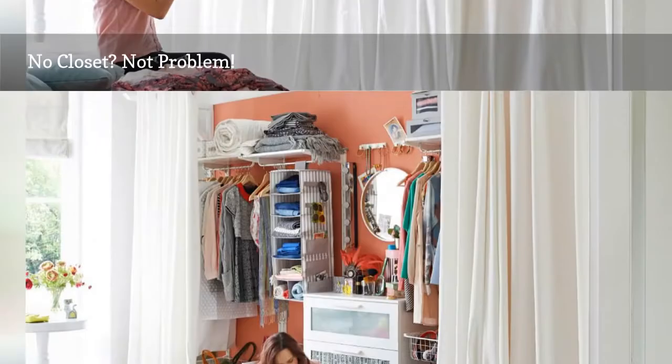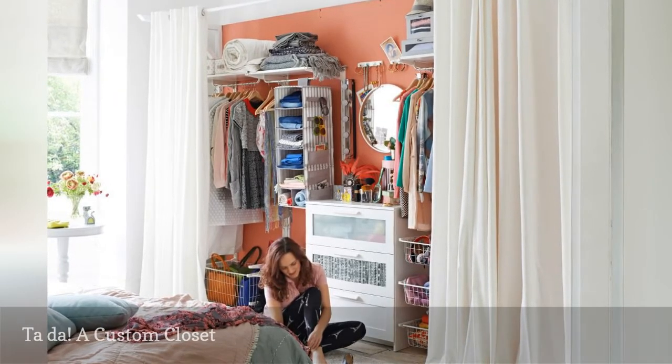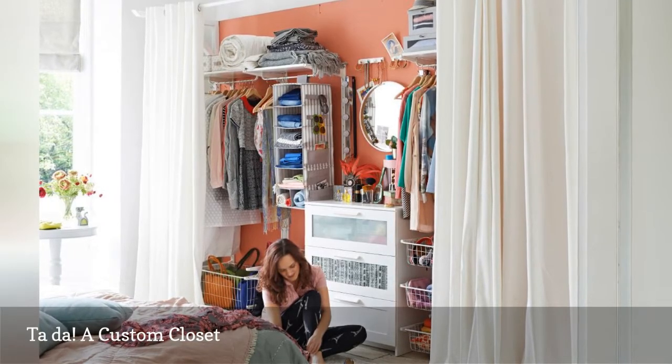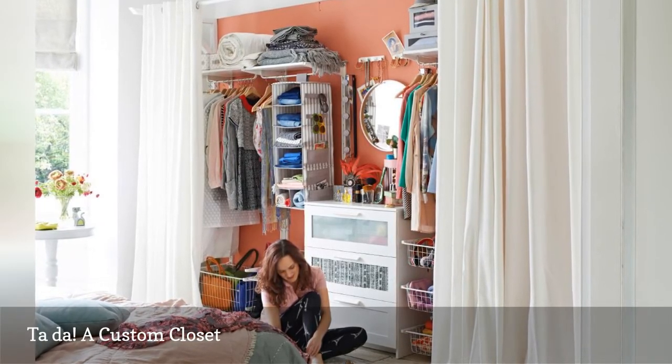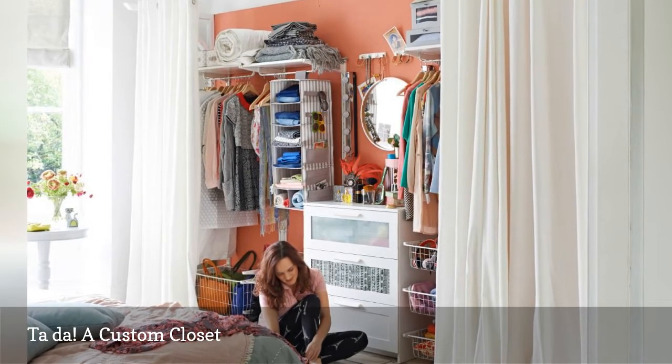Check out the photo below. This DIY closet is filled with floor-to-ceiling storage. All of the components shown here came from IKEA. What we love best about this idea is that it allows you to create custom storage that fits your style and budget.